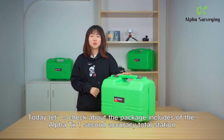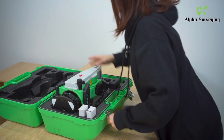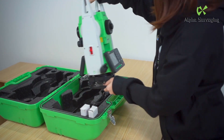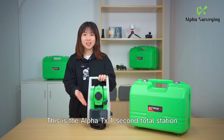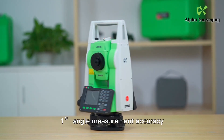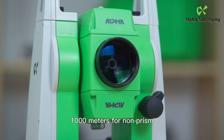Today let's check the package includes of the Alpha TX one second accuracy total station. This is the Alpha TX one second total station, with one angle measurement accuracy and one plus one range measurement accuracy.